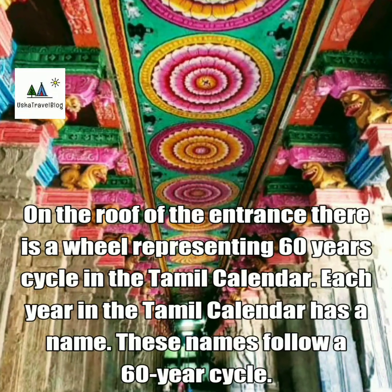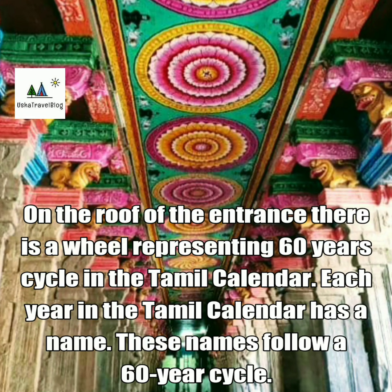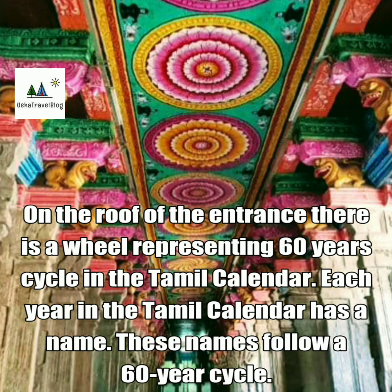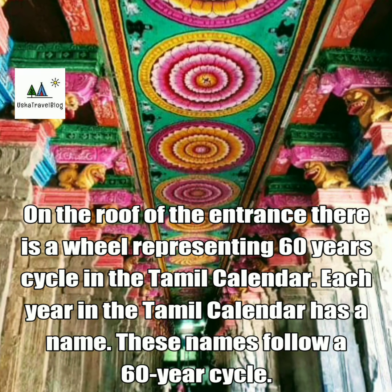On the roof of the entrance, there is a wheel representing the 60-year cycle in the Tamil calendar. Each year in the Tamil calendar has a name, and these names follow a 60-year cycle.